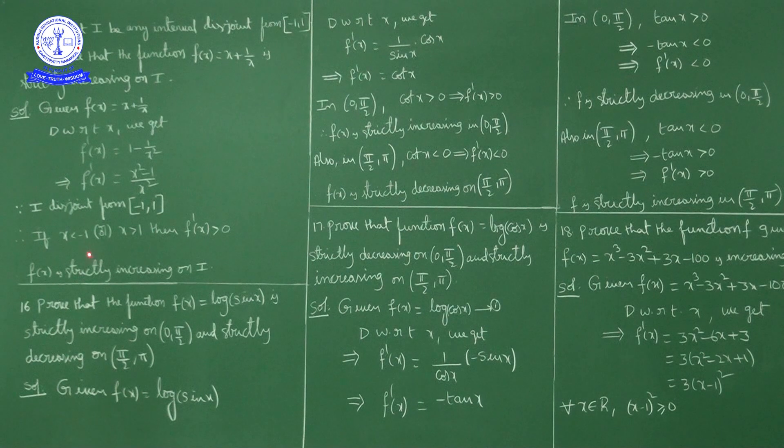Since x² - 1 > 0 and denominator x² > 0, the overall ratio (x² - 1)/x² is positive. So f'(x) > 0. As f'(x) > 0, f(x) is strictly increasing on I.